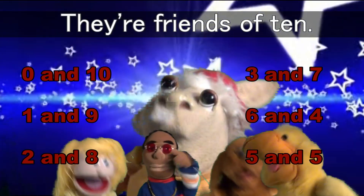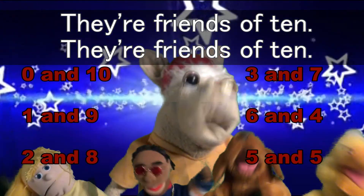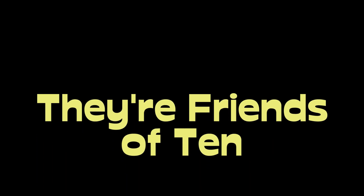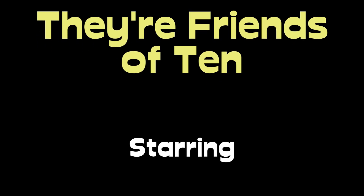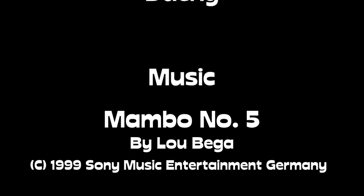Yeah, they're friends of ten. They're friends of ten.